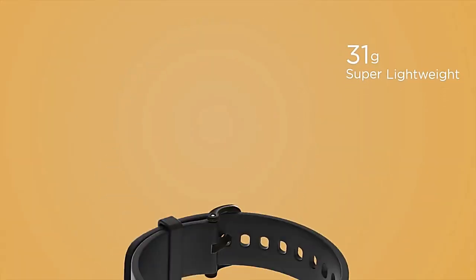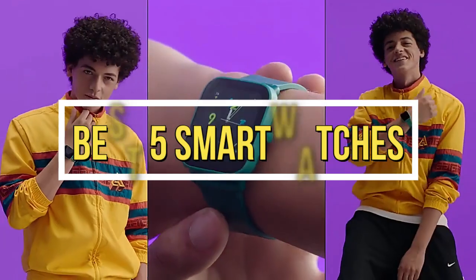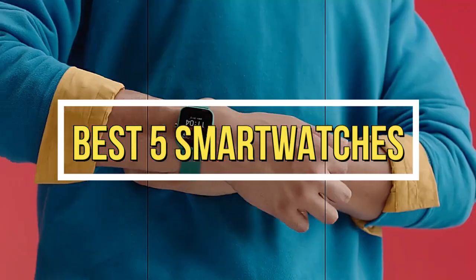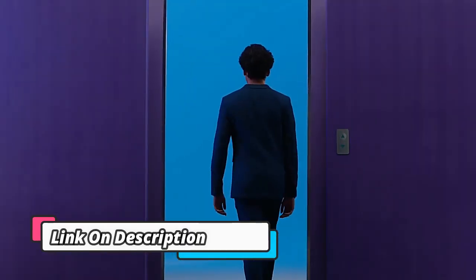Welcome to my channel. In this video I will show global version original, brand new top best-selling smartwatches products on AliExpress, with discount price. Check discount price and buy from the description link below.